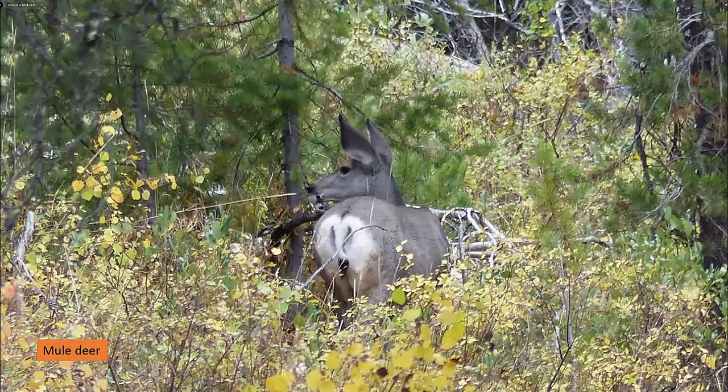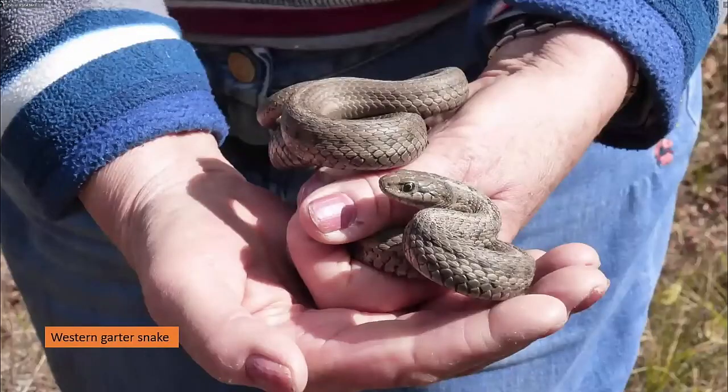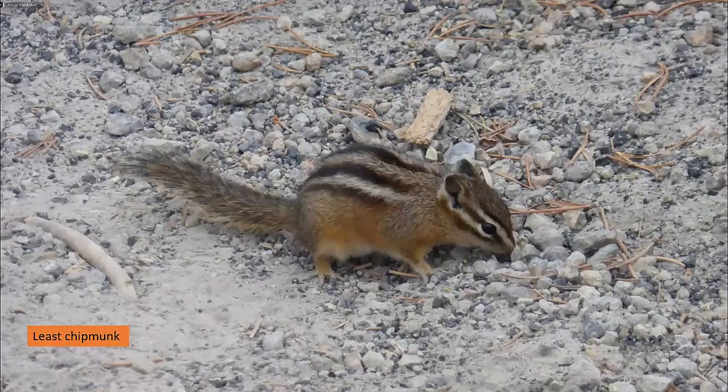We saw a lot of different deer. Look at the big ears on this mule deer — the male with its antlers. We didn't see many snakes; there are some poisonous ones, but this is the western garter snake, which guides were happy to pick up. Not all animals are enormous — here's the delightful least chipmunk.